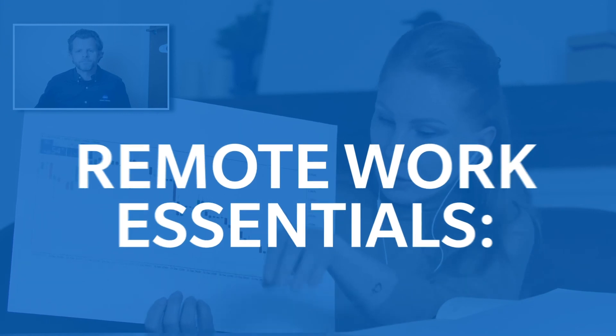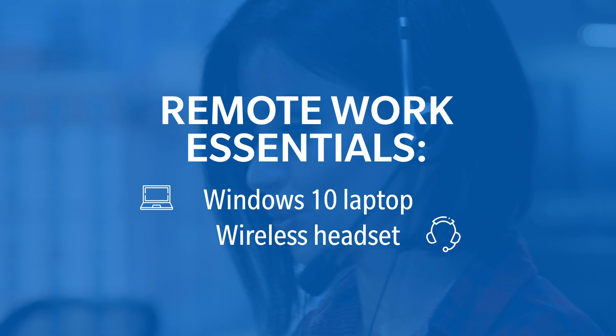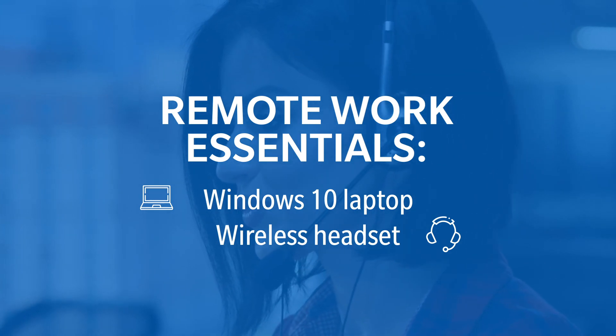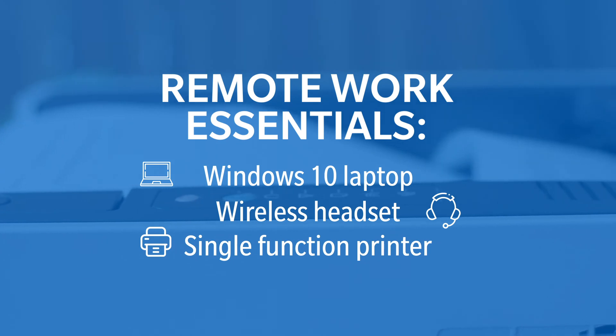Remote work essentials include a Windows 10 laptop built for the mobile user, a wireless headset with supreme audio quality hands-free, and a single function printer that gives you a handy desktop device.